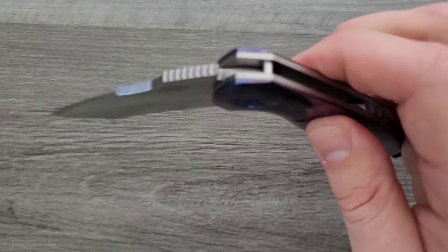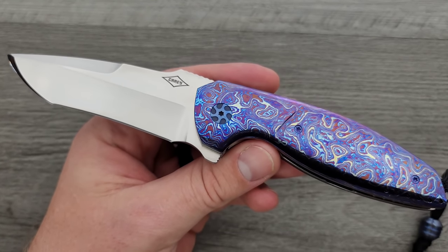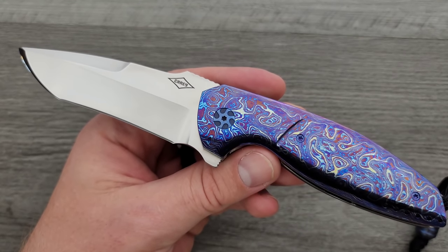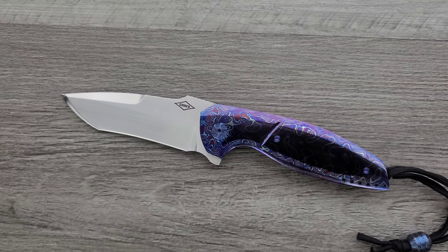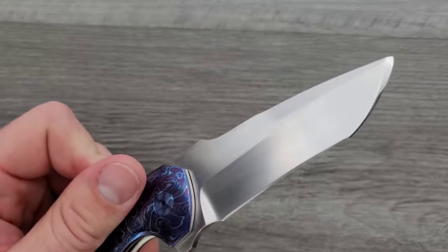This is a knife that definitely feels full size. Let me give you a demo of the action real quick. Oh my gosh — this is running on Skiff bearings. I generally have weird expectations when it comes to action with custom knives because everything is so perfectly dialed in. There's so much manual effort that goes into the knife that custom knives tend to feel unique or different from what we define as a perfect production detent.